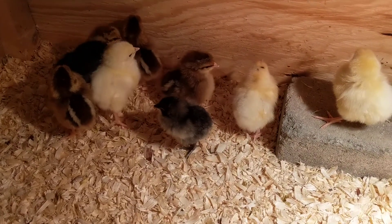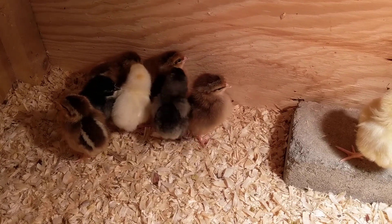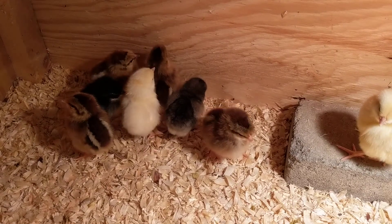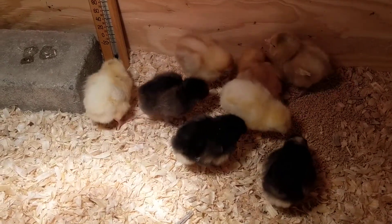They just throw in an extra chick to round things out. If you order it, it's extra — just only costs an extra dollar or so, so that's always worth it to get an extra chick. And the other is called a Meal Maker, and with that I'm supposed to give away the eggs or give it away for meat. So we have a total of 15 chickens.